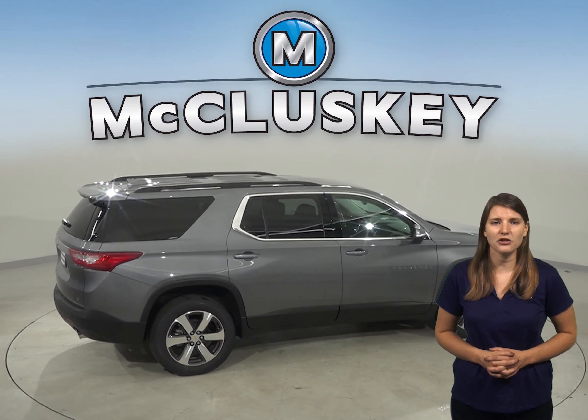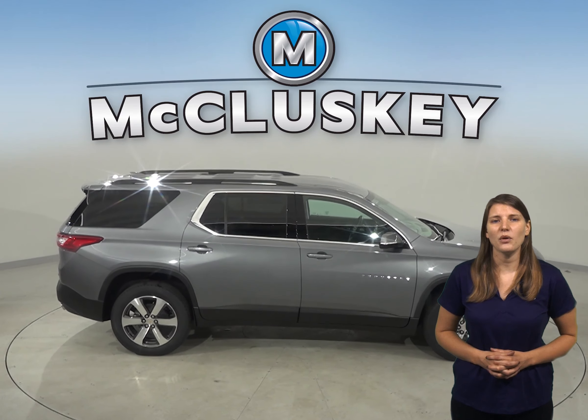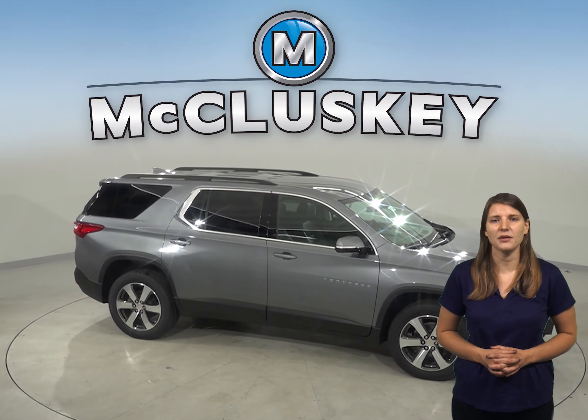The Chevrolet Traverse will cut down your trips to the gas station with a 6.6 gallon greater capacity, featuring a 21.7 gallon tank compared to the 20.2 gallon tank from the Ford Explorer.